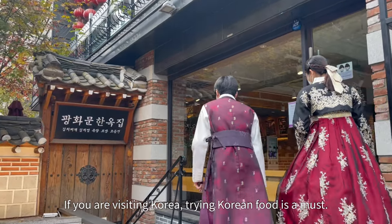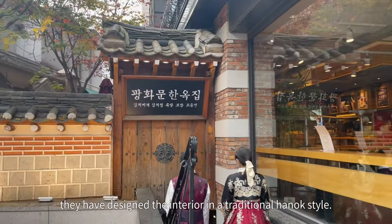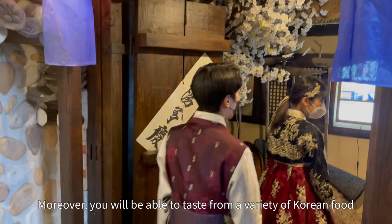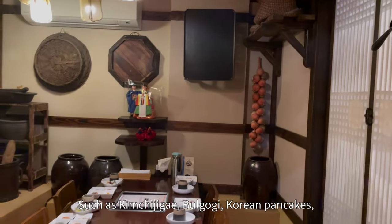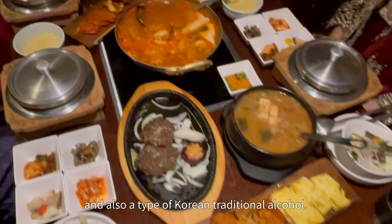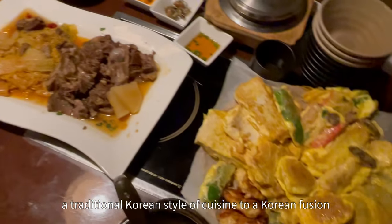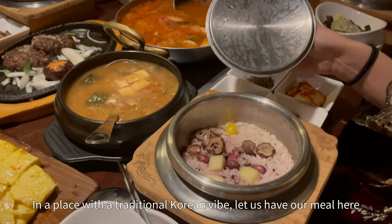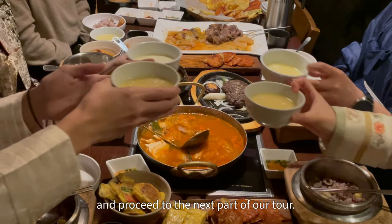If you are visiting Korea, trying Korean food is a must. Gwanghwamun Hanokjip is a restaurant where they have designed the interior in a traditional Hanok style. Moreover, you will be able to taste from a variety of Korean foods such as kimchi jjigae, bulgogi, Korean pancakes, and also a type of Korean traditional alcohol. Basically, you will be able to experience everything from traditional Korean cuisine to Korean fusion. In a place with a traditional Korean vibe, let us have our meal here and proceed to the next part of our tour.